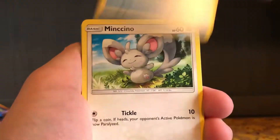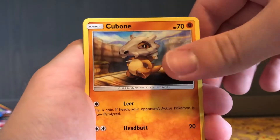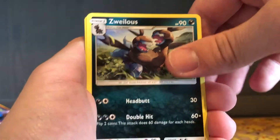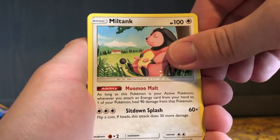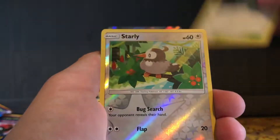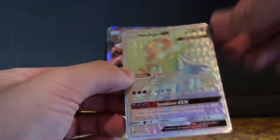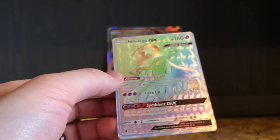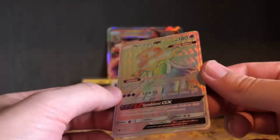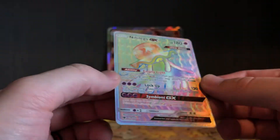Alright, so we've got a Corphish, Minccino, a Weedle, Cubone, Salandit, Zweilous, Miltank — that's actually a pretty cool one with its ability there — Sea of Nothingness, a Starly... Whoa! That is so cool! Crimson Invasion, what are you doing to me? Crimson Invasion's been really good to me lately.